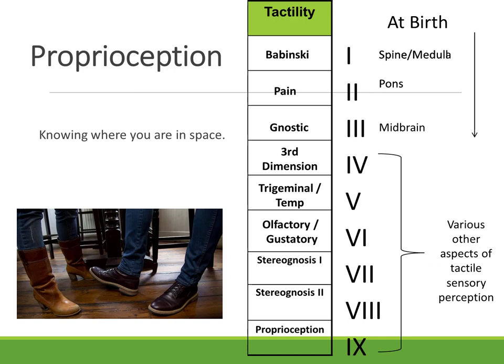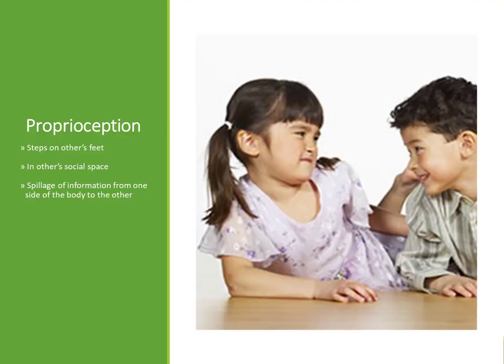The last level is level nine, called proprioception — knowing where you are in space. If you don't know, you might step on other people's feet or be in their social space. You might also have what we call spillage of information from one side to the other — if you're supposed to just use one hand but your arm, neck, shoulder, other hand, and tongue are all going, those messages are not getting where they're supposed to go without shorting out.